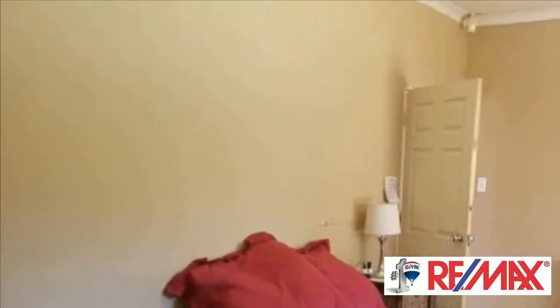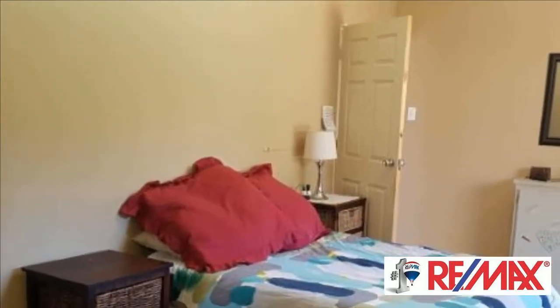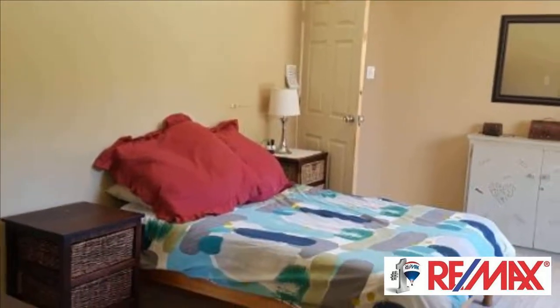Don't miss out. For more information on this property or to arrange a viewing, please contact us.